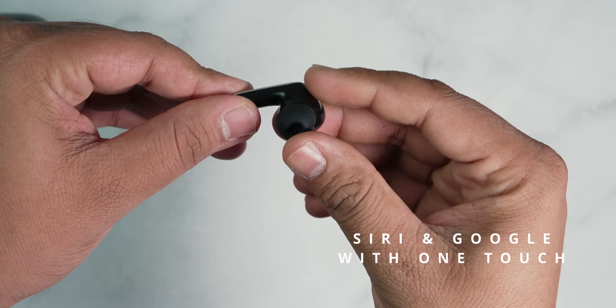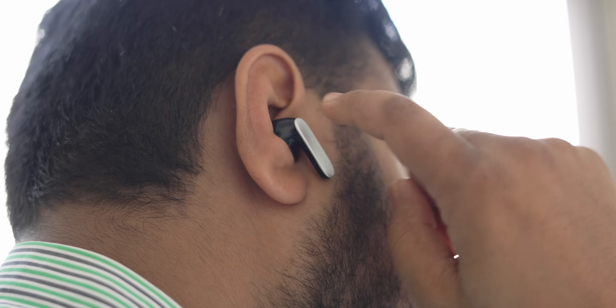You have got Siri and Google Assistant at your disposal with just a touch of a button. And speaking of touch, the premium touch controls make switching tracks or taking calls super convenient.